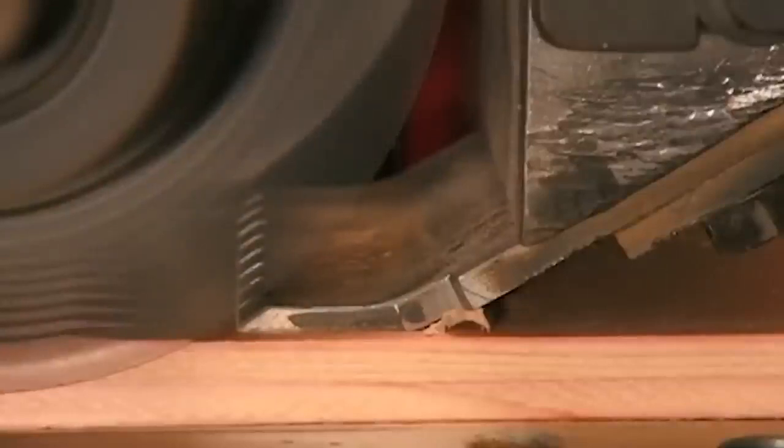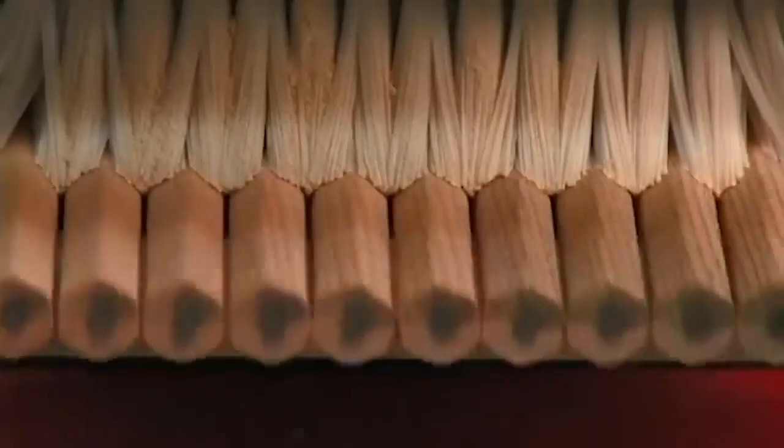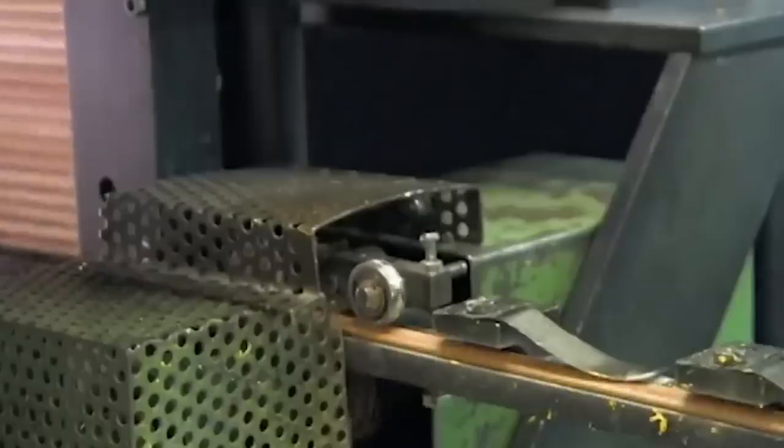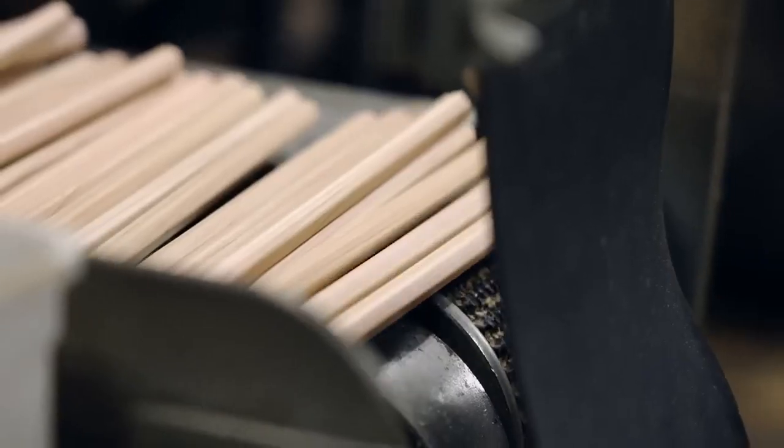This is done in two steps. First, the upper cutter of the machine forms three sides on top. Then its lower cutter shapes three sides on the bottom. As soon as the bottom sides form, the pencils separate. After shaping, the pencils undergo sanding to smoothen their surfaces.